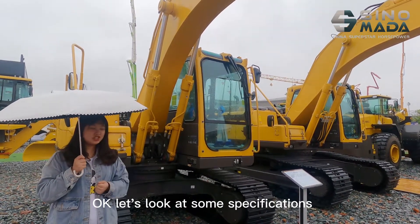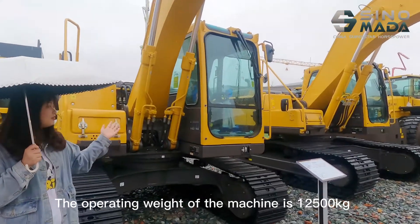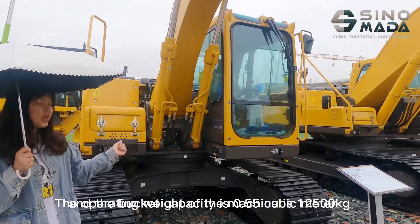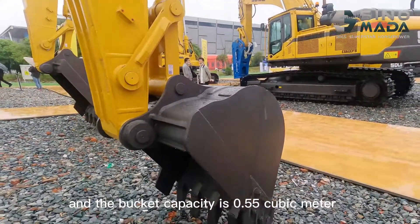Let's look at some specifications. The operating weight of the machine is 12,500 kg, and the bucket capacity is 0.55 m³.